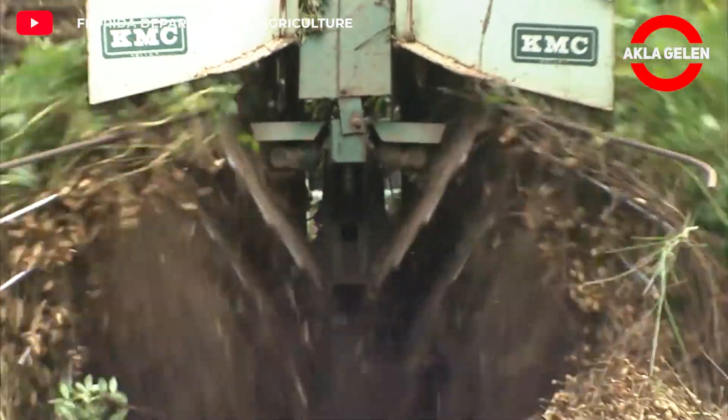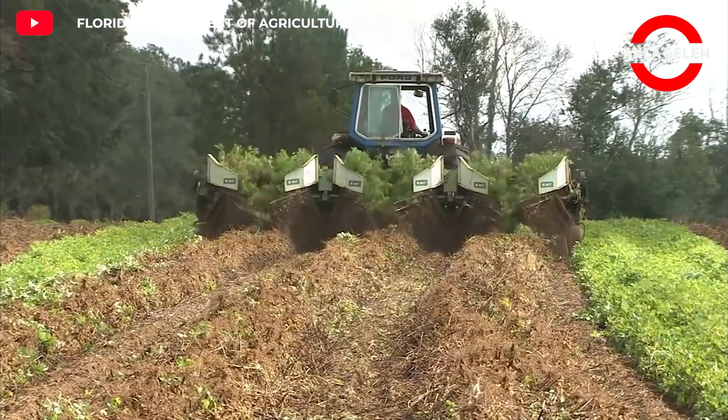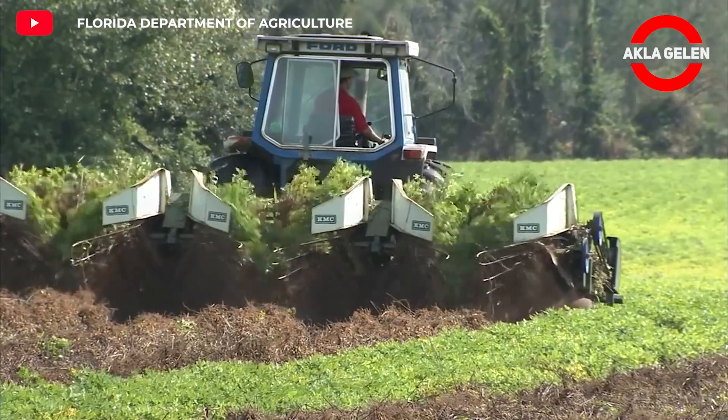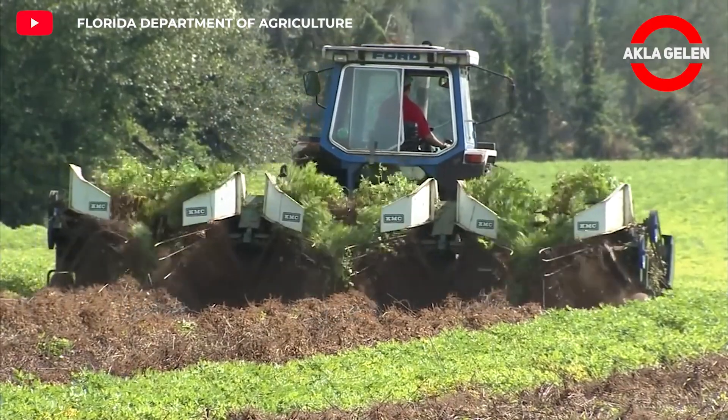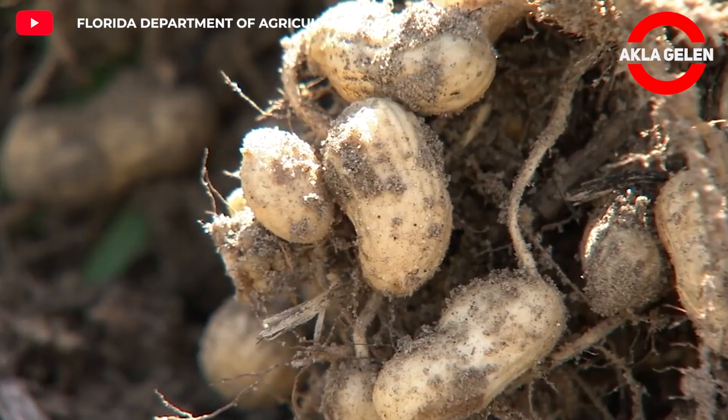Peanut diggers are designed to minimize loss and maximize peanut yield. First, the cutting-edge digging shovel of the peanut machine shovels the soil at an angle. These machines use parallel digging chains to grip the tops of peanut vines. The peanut vines are then guided using inversion bars to form piles.